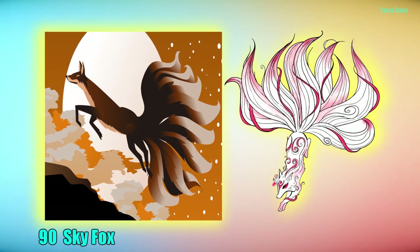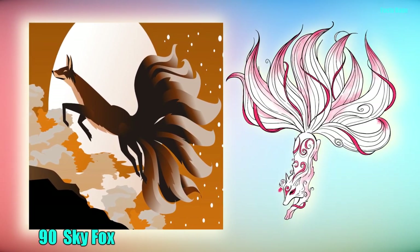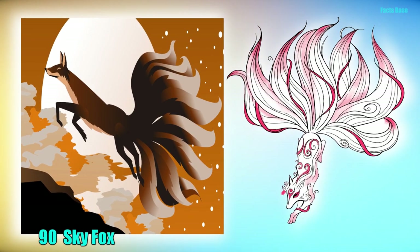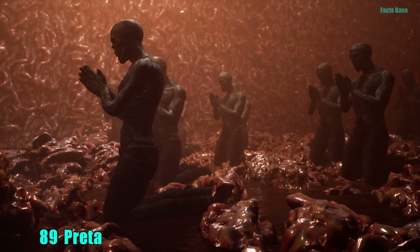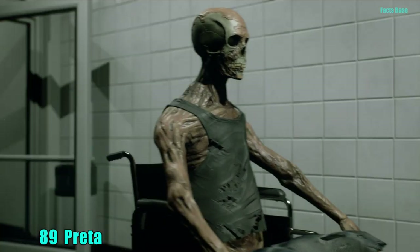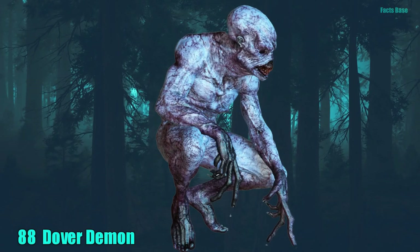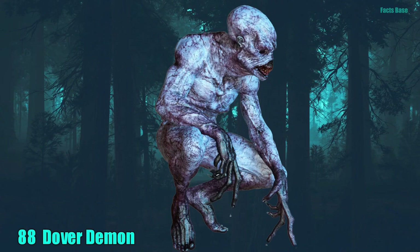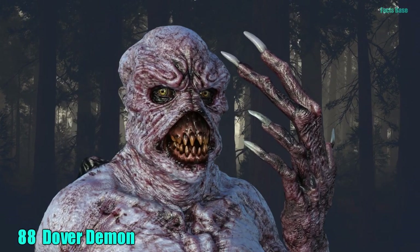90. In East Asian mythology, the Skyfox is a divine beast that gains its 9th tail after reaching 1000 years of age. 89. The Japanese version of a zombie is called the Prita. This emaciated, corpse-like monster is believed to be the corrupted spirit of an evil person. 88. The Dover Demon has tendrils for fingers, huge glowing eyes, and it likes scaring the pants off people.